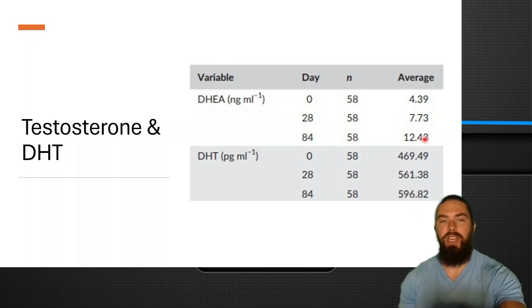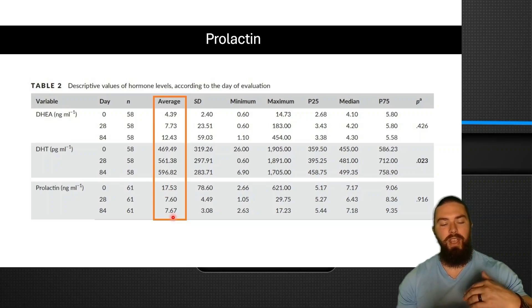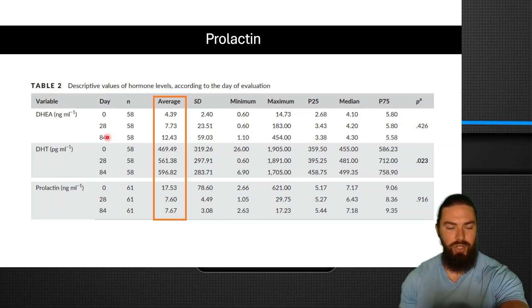You want high levels of DHEA in relation to your cortisol because that's a really good marker of youthfulness. In terms of prolactin, in the same study, prolactin went from 17 to 7. So it tends to be very dopaminergic, therefore lowering your prolactin. Most of the benefits for DHEA enhanced over time — by one month it was 7, and then by a little over two months it was 12, so it kept increasing the longer you used it. But the results for prolactin seem to maximize after just one month, so if you want to quickly lower your prolactin, tribulus will be good for that.